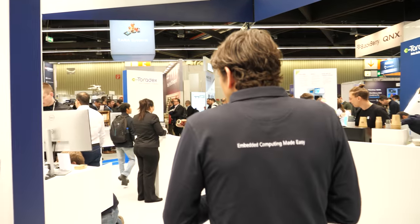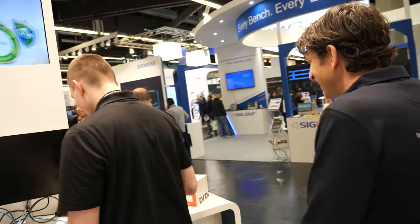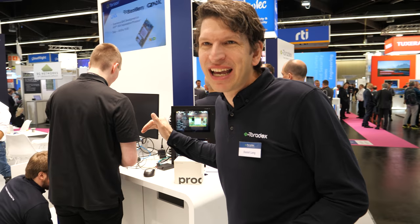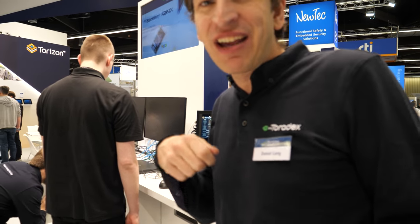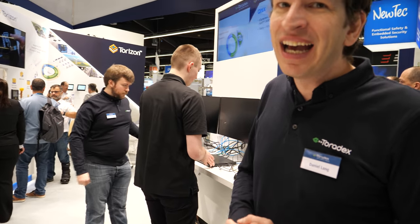A lot of our customers choose Torizon so they can update their systems, and of course on our side we also keep improving it. The other thing our customers really care about is reliability. We are very confident about reliability, and at the next show we have a demo — try to break it! You can actually try to break our OTA update system: you can pull the power, introduce corrupted files, play around, and you can win a USB power bank if you do.